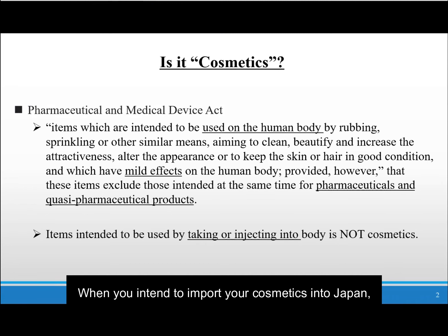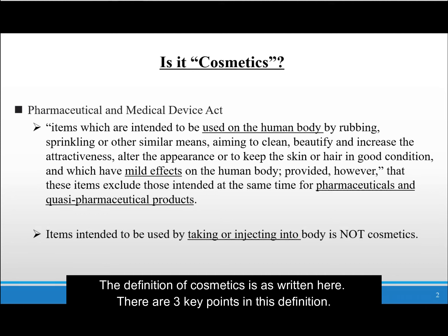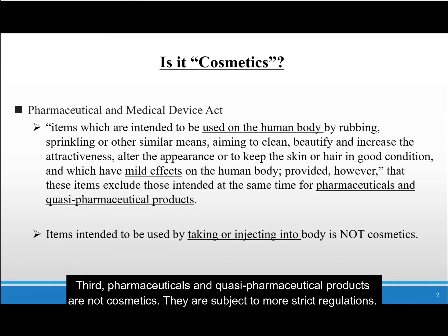When you intend to import your cosmetics into Japan, first, you must check whether your products are cosmetics under Japanese law. The definition of cosmetics is as written here. There are three key points in this definition. First, your products have to be used on the body — they should not be taken or injected into the body. Secondly, the products have to have mild effects, not strong effects. Third, pharmaceuticals and quasi-pharmaceuticals are not cosmetics; they are subject to more strict regulations.